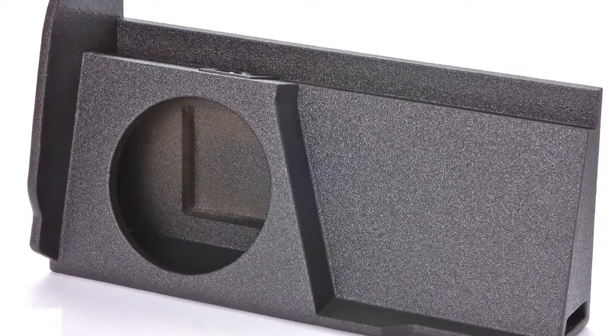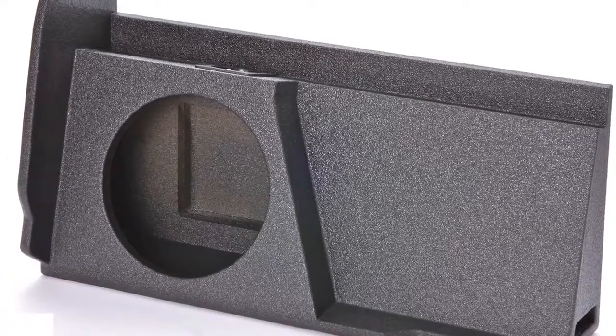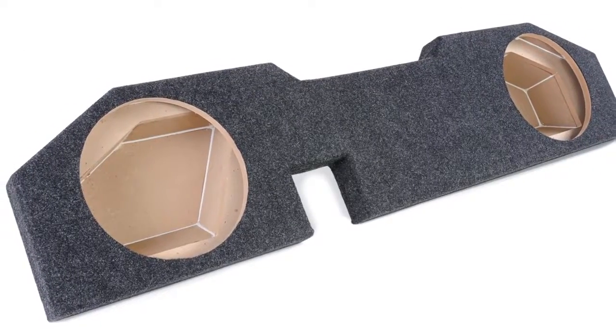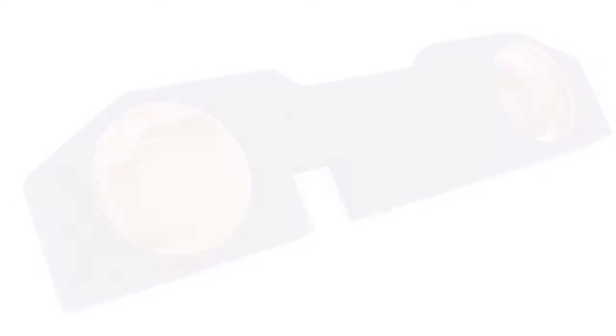A-Trend vehicle-specific enclosures are available in two finishes: bed liner and carpet. So no matter what your style is, we've got you covered. Let's take a look at a few of our most popular models.